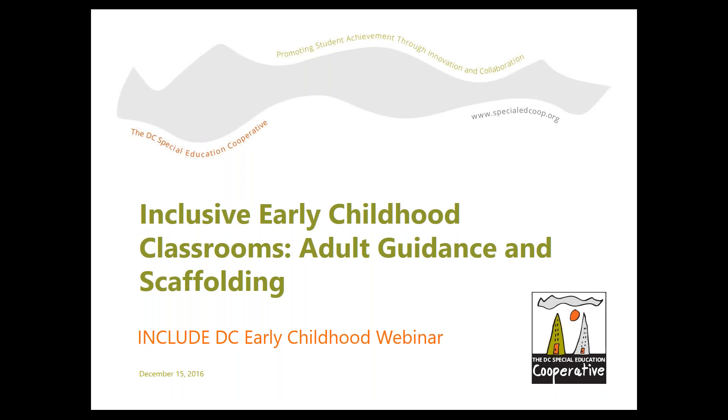This webinar is part of a series on early childhood inclusion developed by the DC Special Ed Co-op. We're a small nonprofit charter support organization here in DC. Charter schools choose to become members of our co-op so that their staff can access all of our support services and resources. At the co-op, our vision is that all students with disabilities in DC receive a rigorous, individualized, and inclusive education that prepares them for future success.